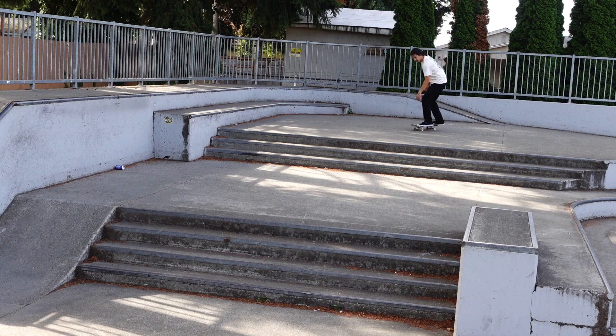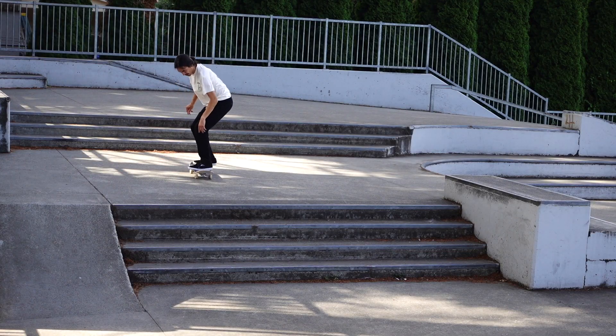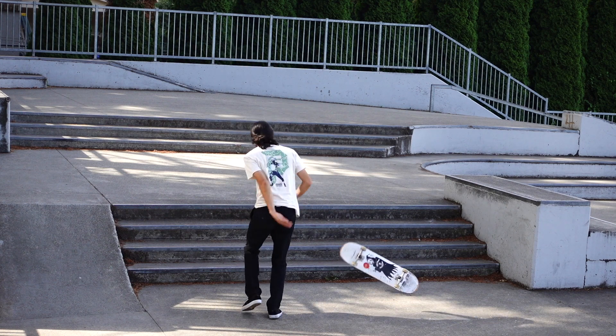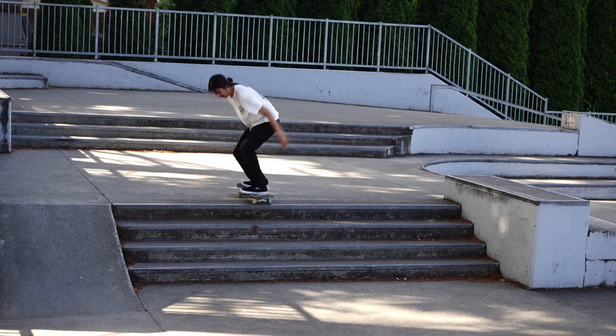I was trying another trick after the kickflip, but didn't wind up getting it. I'm trying to tray flip and heel flip — leave a comment down below if you guys want to see these. I'll go back and get them if you guys want to see them.